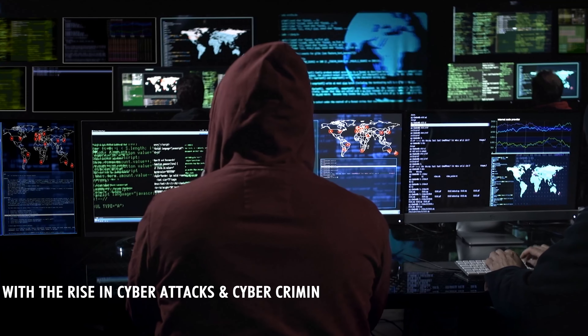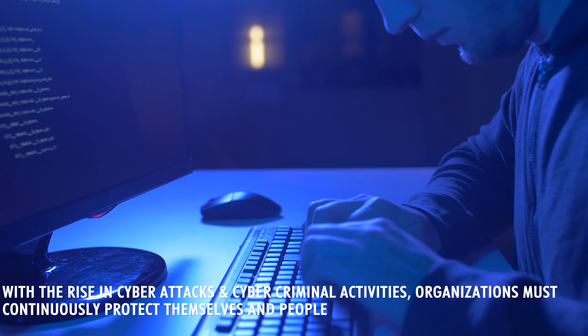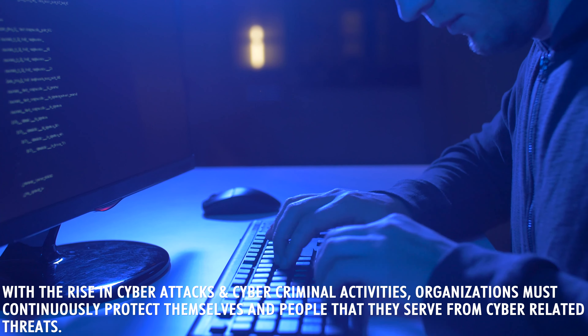With the rise in cyber attacks and cyber criminal activities, organizations must continuously protect themselves and the people that they serve from cyber-related threats. As a matter of fact, there's never been a better time to get into cybersecurity. So let's actually get into the details of this program.